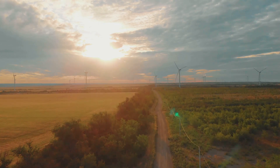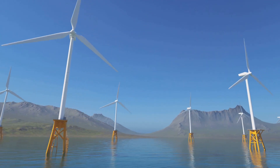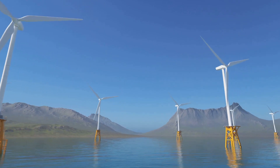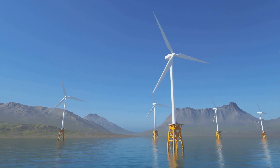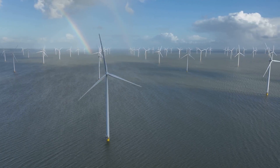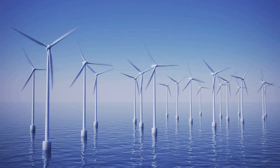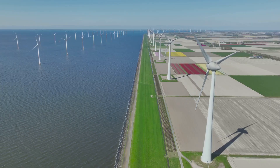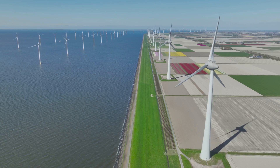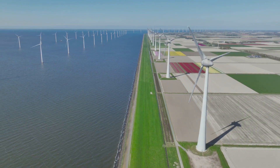However, onshore farms can face challenges related to land availability and visual impact, sometimes leading to public opposition. Offshore wind farms, while more expensive to install, offer access to stronger, more consistent winds, which can generate more electricity over time. Plus, they have minimal visual impact on land, preserving the natural landscape and reducing noise pollution. The choice between onshore and offshore depends on factors like wind resources, geography, and economic considerations — each project must be evaluated on a case-by-case basis.